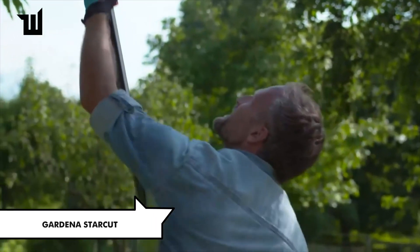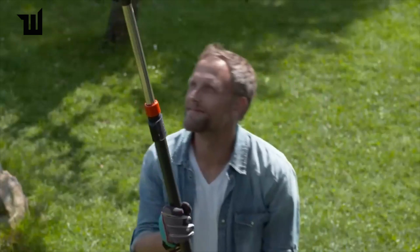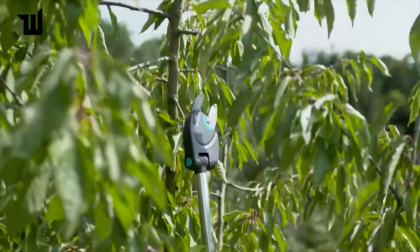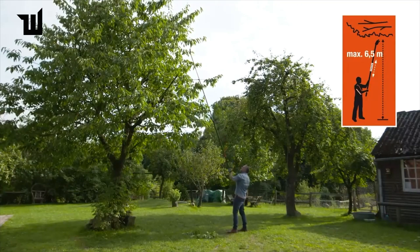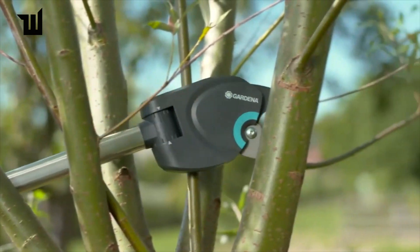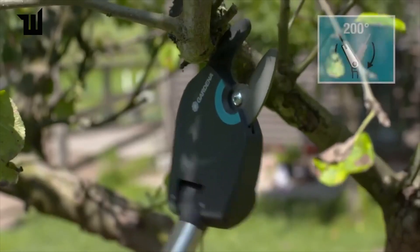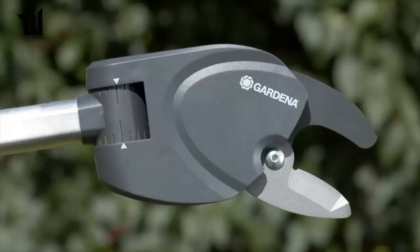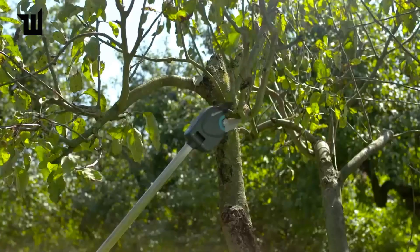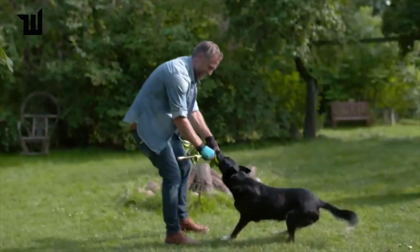German company Gardena offers the Star Cut pruning lopper to assist with tree maintenance. With sharp non-stick protected blades capable of cutting branches up to 1.25 inches in diameter, it ensures precise and clean cuts. The adjustable cutting head angle allows for versatile cutting directions, while the internal steel gearbox provides high cutting force. The Star Cut 160 comes with a 5.25-foot handle, while the Star Cut 410 Plus offers a telescoping aluminum handle adjustable from 7.5 to 13.5 feet, priced at about $110.